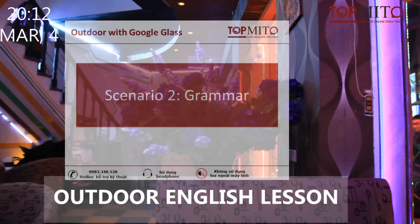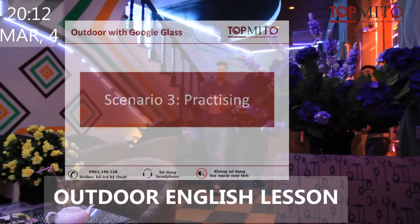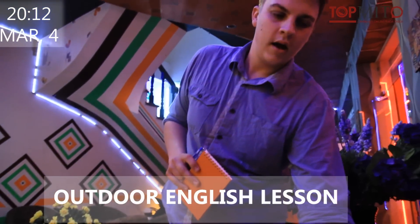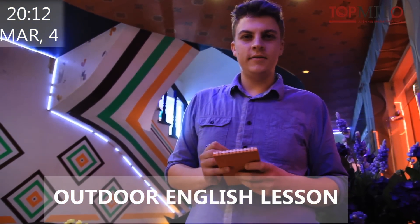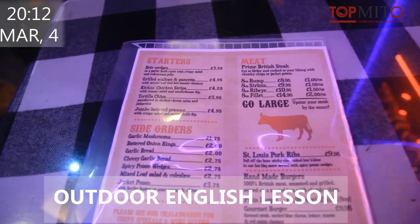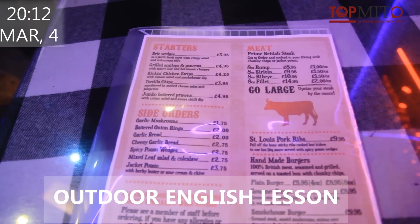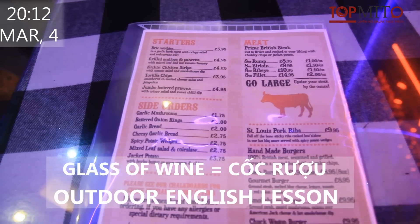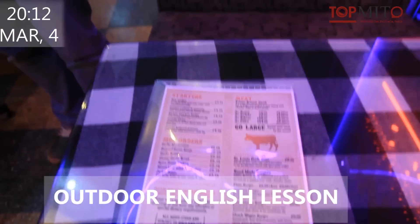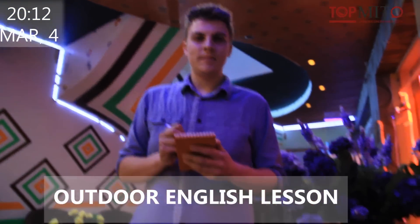Now, let's order. Hi. Are you ready to order, sir? What would you like to start with? A glass of wine? A beer? Or a soda? I want a beer, please.